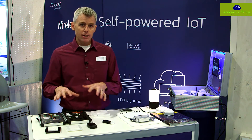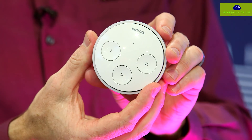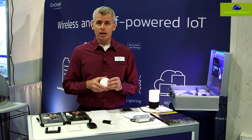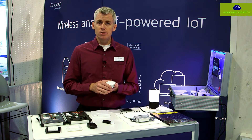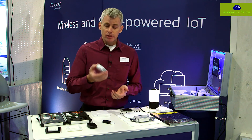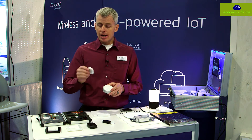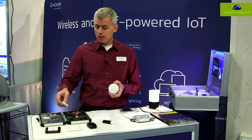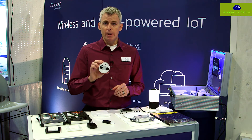We partner with a lot of different companies. For example, we partner with Philips for the Hue Tap, which is now offered in Apple stores around the world and can control the Hue bulbs. This is again completely self-contained and self-powered — no batteries, no maintenance required — with the energy harvesting module built inside.